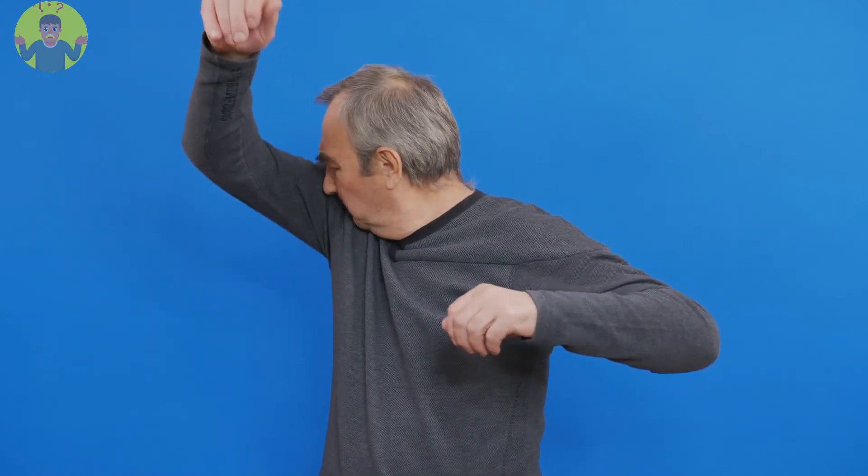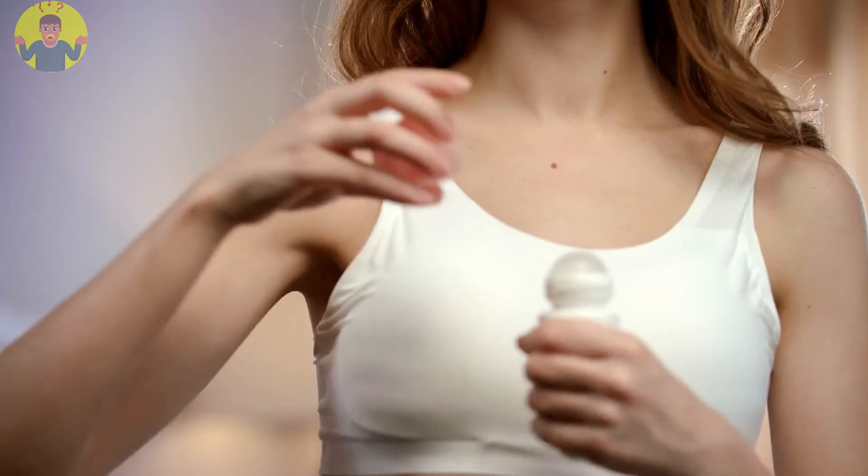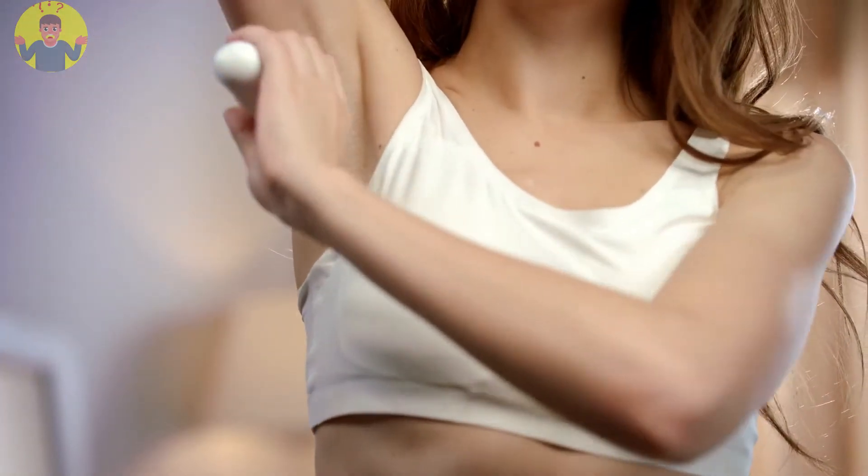Get rid of underarm odor with one of these ingredients. Underarm odor is very unpleasant, very embarrassing, and is capable of ruining moments. They are usually caused by puberty, tired clothes, hygiene, and so much more.